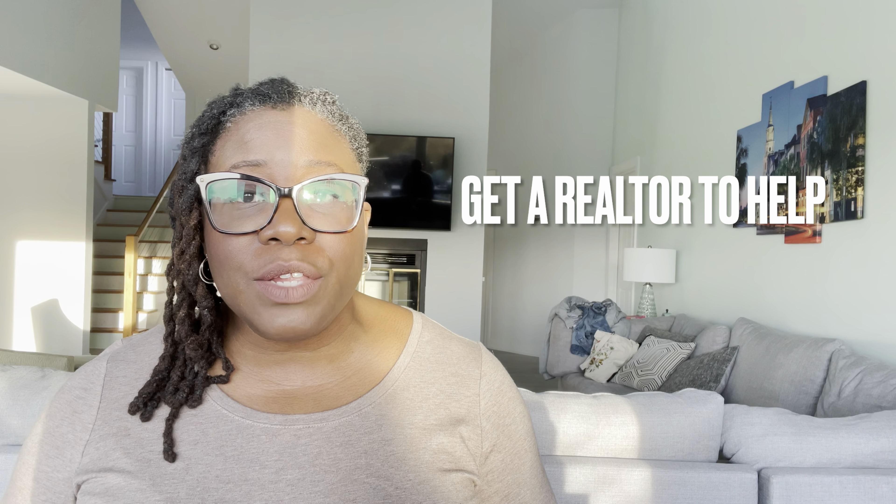I can help you research your homeowners association so that you're buying into a good community. If you do not do your research, you might purchase into a community that has too many or too few restrictions, and you may not end up being happy with your purchase. If you're thinking about making a move, I can help you through that process. Just send me a message or a text — no pressure, no sales tactics. Thank you so much for joining me today, and I'll see you at the next episode.